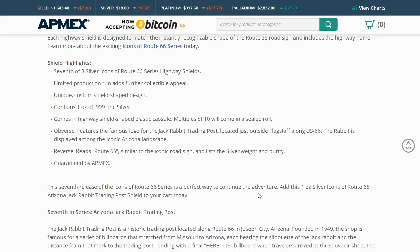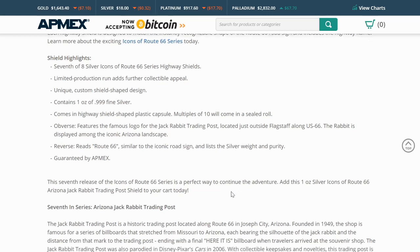There was a round that came out first that had all eight stops on it. I don't have that round yet, but that would be nice to complete the collection. There's also a case that's shaped like a license plate — I actually unboxed that in a prior video. But this is the Jackrabbit Trading Post.